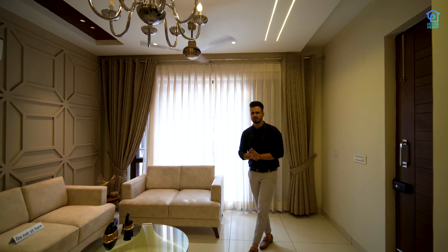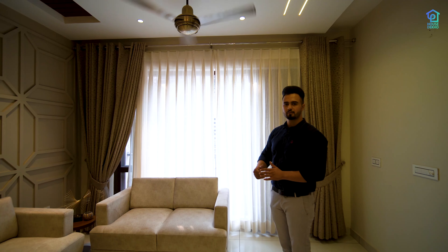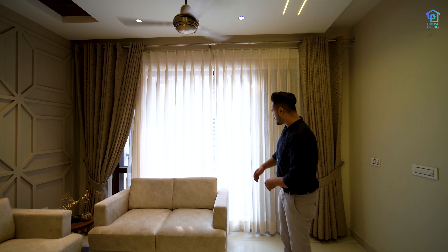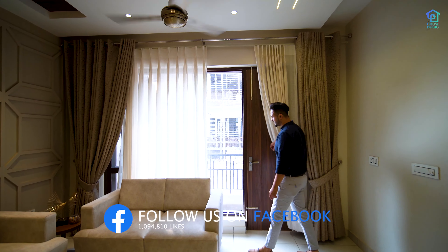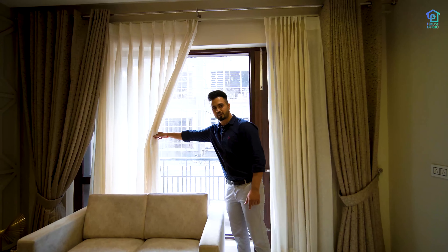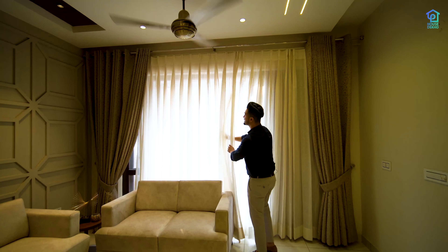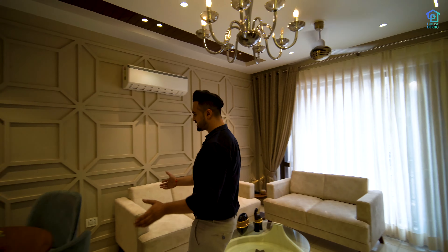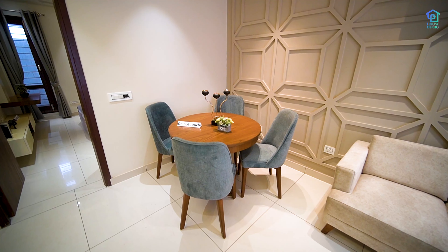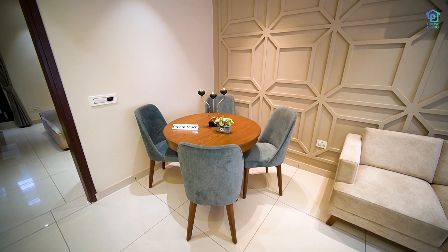You will see that many budget flats below this price range do not offer a balcony, but here the balcony is available. There is a big window for ventilation. The glass used is toughened glass. For the drying area, we have separated the dining area, and we have put a four-seater or five-seater easily. So the mobile space will increase.